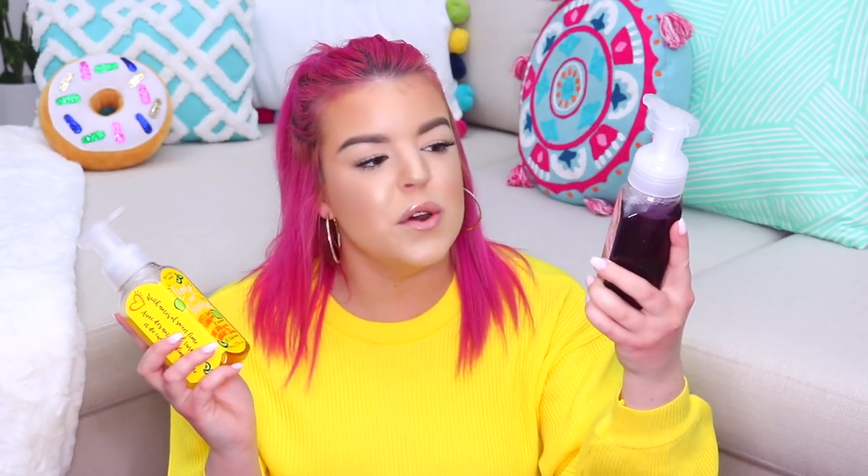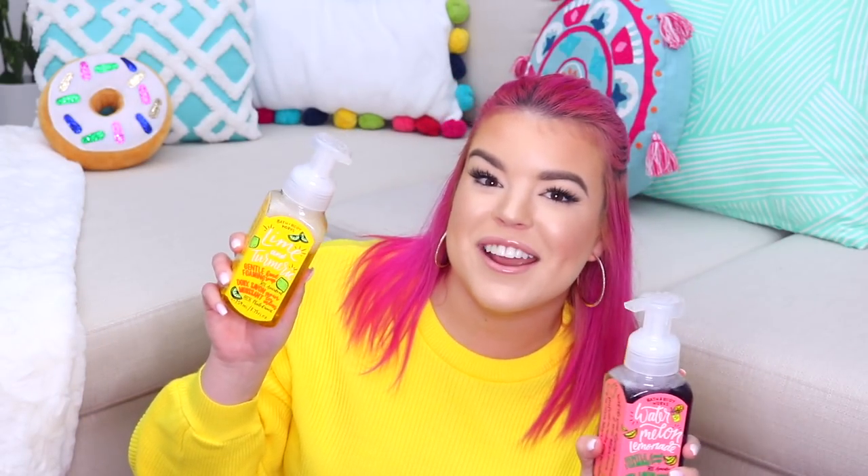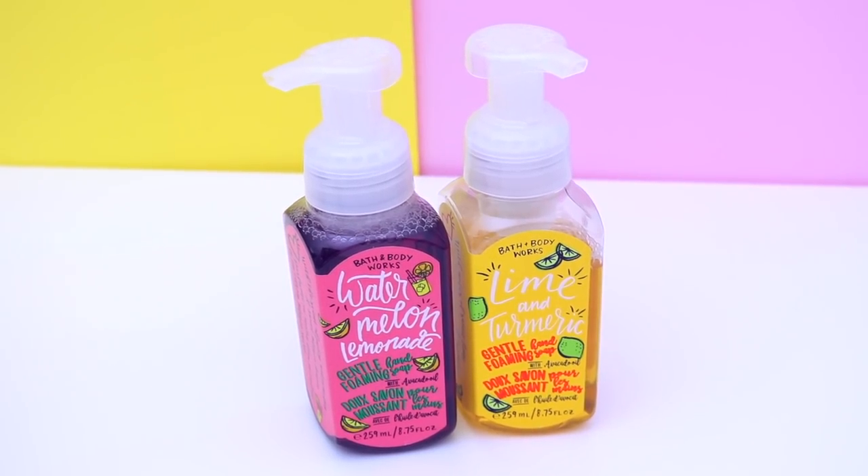I wandered over to the hand soap area and I found these two foaming hand washes. This one is Watermelon Lemonade and this one is Lime and Turmeric. I've already used a little bit of Lime and Turmeric and it smells incredible — it makes you want to wash your hands just so you can smell this amazing fragrance. Just like the candles and the hand sanitizer, these needed an outfit as well. You can pick up one of these little sparkly cases for your hand soap and I just think this is so cute.